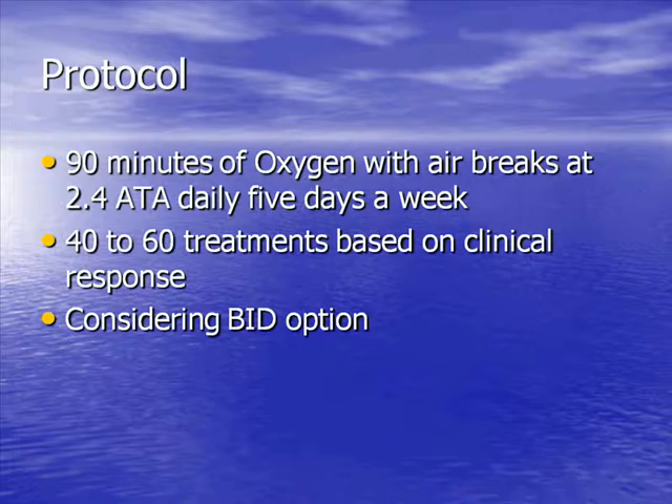The general protocol for treating a patient with radiation injury — which would be the same protocol we would use for treating patients with ED — is 90 minutes of oxygen at 2.4 atmospheres, 30 minutes at a time with five-minute air breaks. We treat them generally five times a week, once or possibly twice a day. We currently are treating once a day but are considering moving to a BID option. Most of the patients we treat require 40 to 60 treatments, certainly for radiation cystitis. Forty is the baseline at which we start; we're prepared to go to 60 if needed.